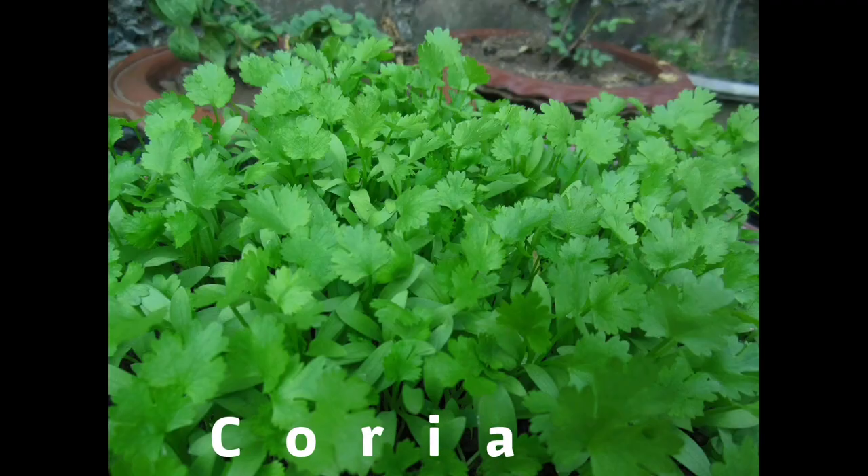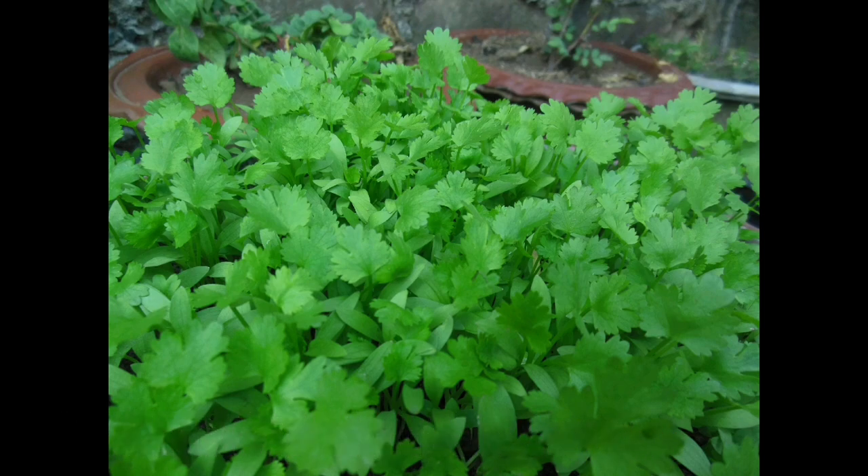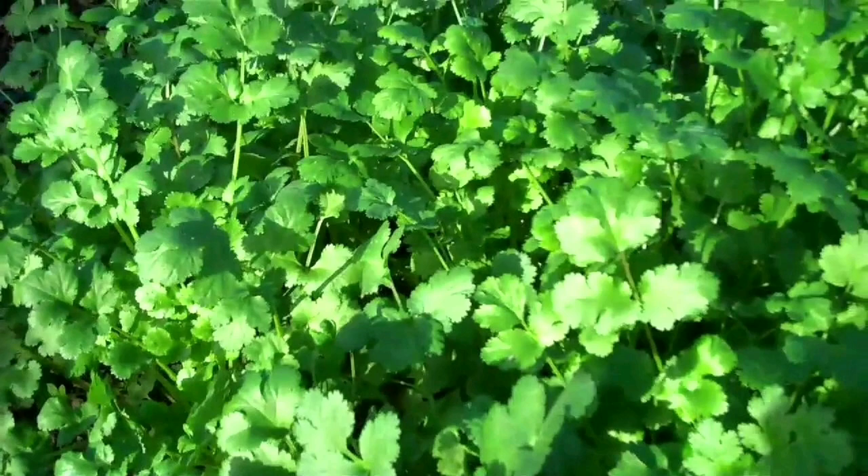Next we have another culinary plant: cilantro or coriander. In the US and Canada we refer to cilantro for the leaves and coriander for the seeds. In the UK and the EU it's just coriander leaf and coriander seed. This is just another culinary plant that green lacewings just love.